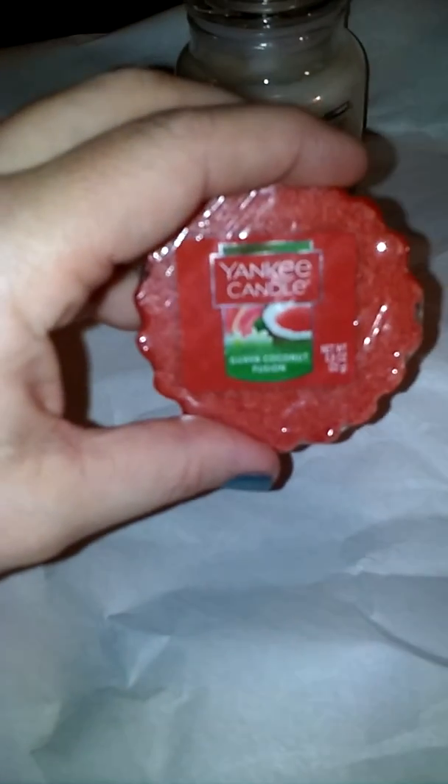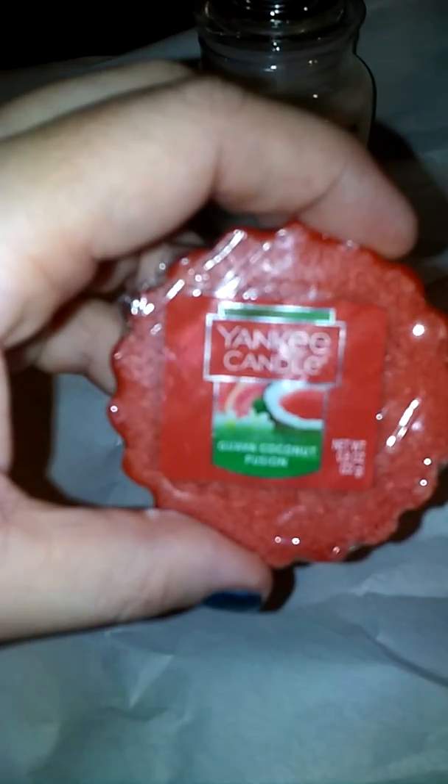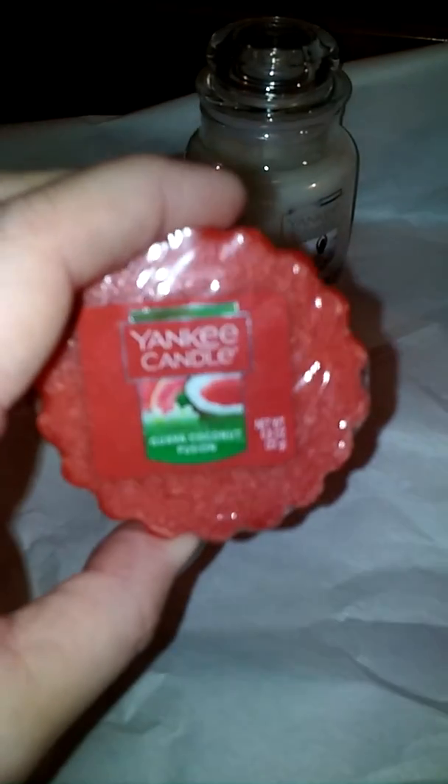The next one I got is Guava Coconut Fusion. This one just smells like guava with maybe just a little note of coconut.